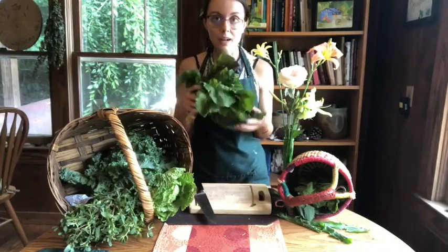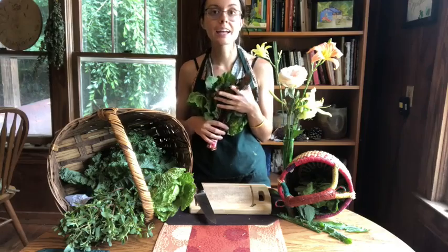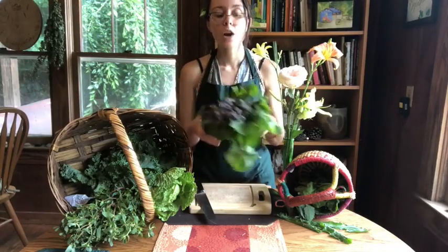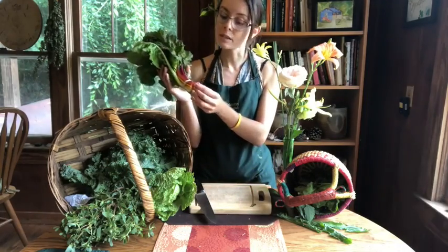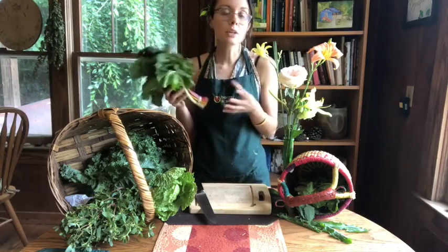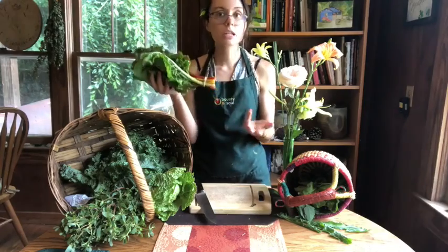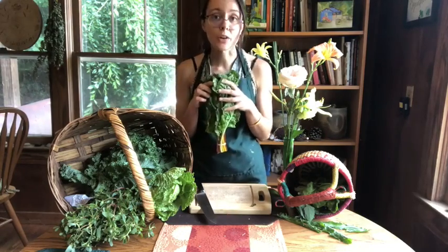We have chard going out at market today from Dr. John D. Wilson Community Garden, Root Cause Farm, and my garden, Ardea Marque Garden. Chard is really high in vitamin A and magnesium. You can eat it raw or cooked. It's very tender so it's great to eat raw, and the stems are very tender as well. With chard, you can just leave the stems right in there — they have a nice succulent juiciness to them, especially when cooked.